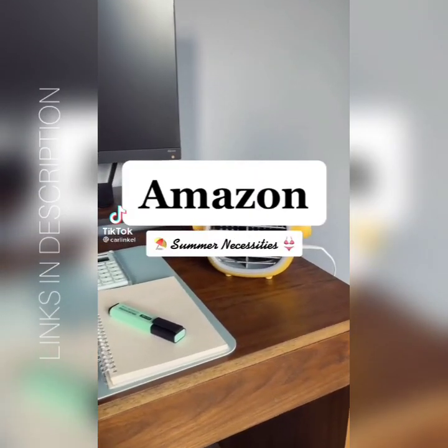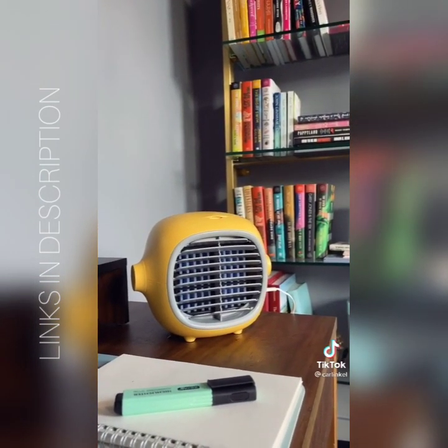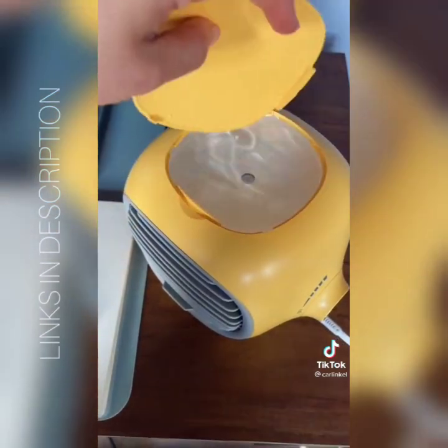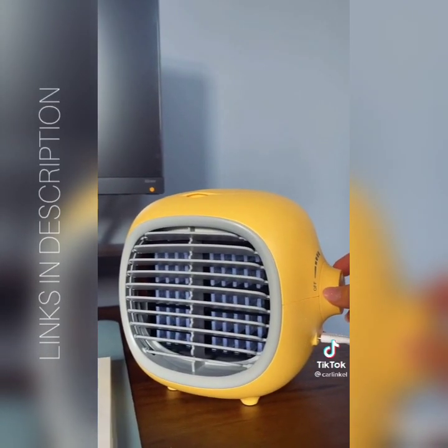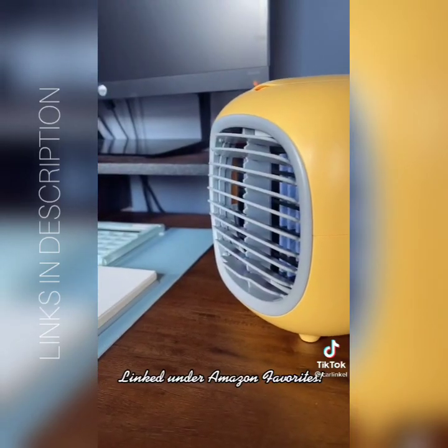Amazon products I love for summer. Summer's coming up and I swear my office is about 10 degrees hotter than the rest of the house. This portable cooling fan is just what I needed — you just add water to the top, turn the dial, and you get some nice cool air. Super cute. I have it linked on my blog under Amazon favorites.